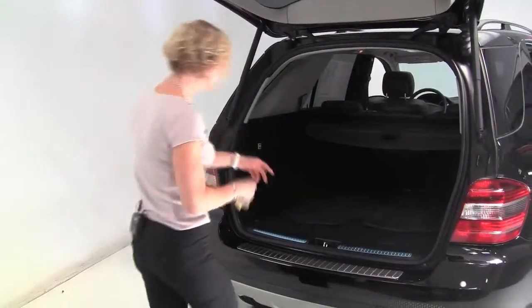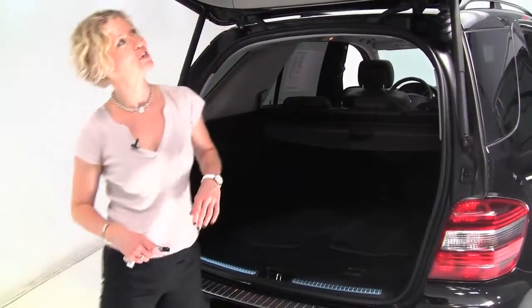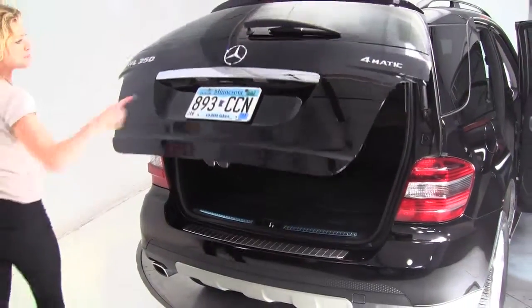Carpeted floor mats, nice amount of space, first-aid kit to the side, retractable cargo area cover. Power lift gate, rear bumper protector, backup camera.